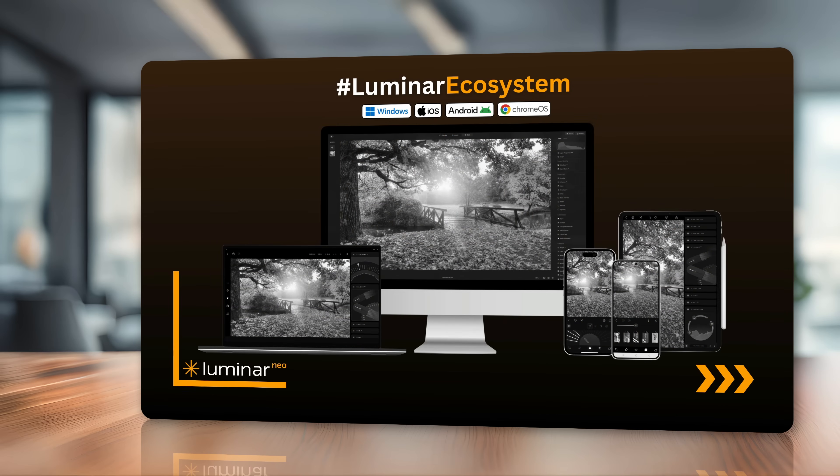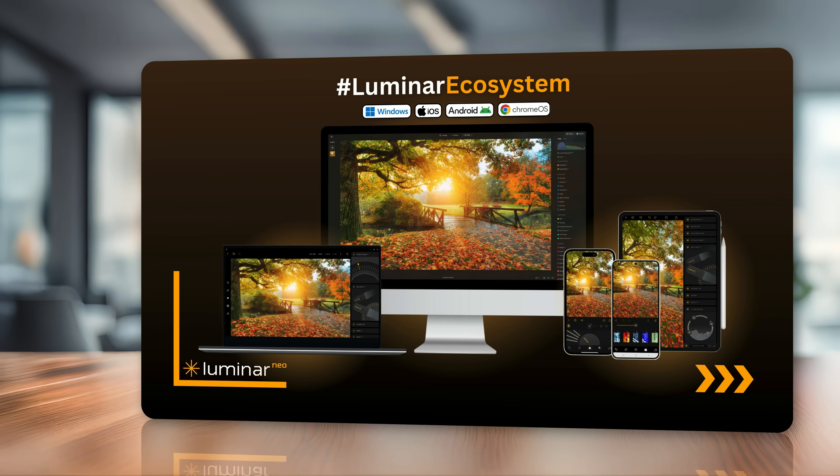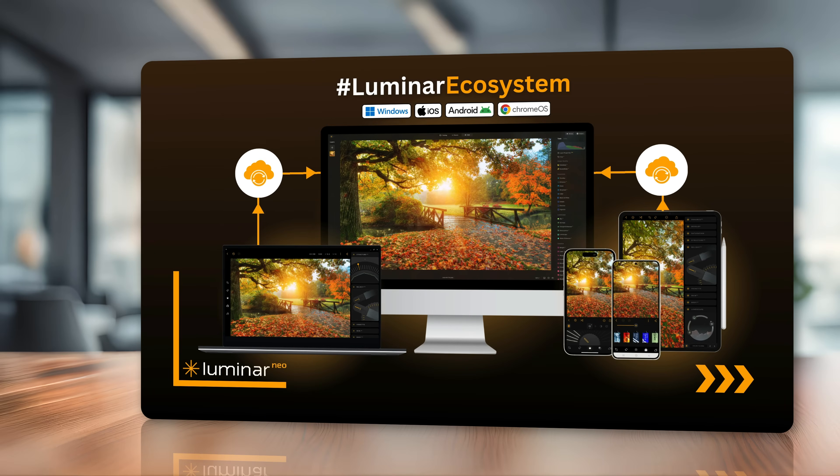The big part of the upgrade will be building on the fact that Luminar is now available on Windows, Apple machines, Apple mobile devices, Android devices, and even the Chromebook. Knowing that, we will get some great features to connect them as part of the Luminar ecosystem. In phase one, we're going to get cross-device mobile to desktop editing. We will be able to edit on our mobile device and then in real time it will sync with our desktop device where we can continue.